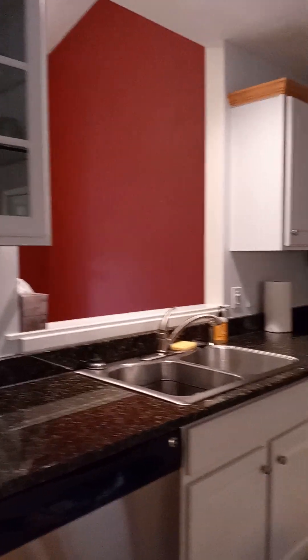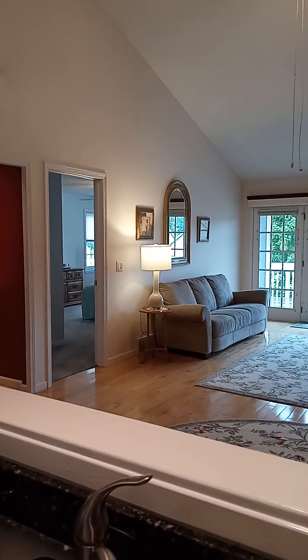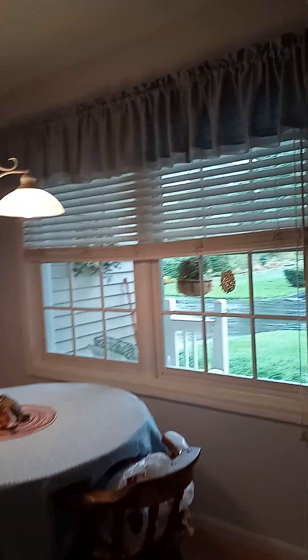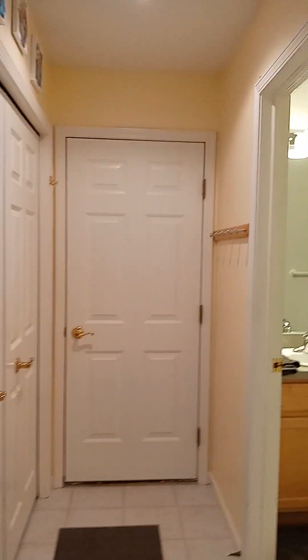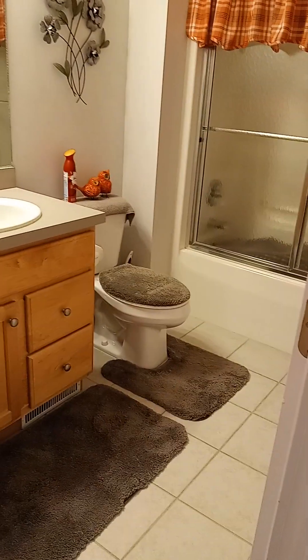Here's the kitchen space — nice countertops. This is cool how it's open. And we've got a dining space. I'm assuming this is just a nice big deep pantry storage space. You'll have to forgive me, I'm on a loaner phone — it's not my iPhone, so it probably doesn't shoot as great a video.